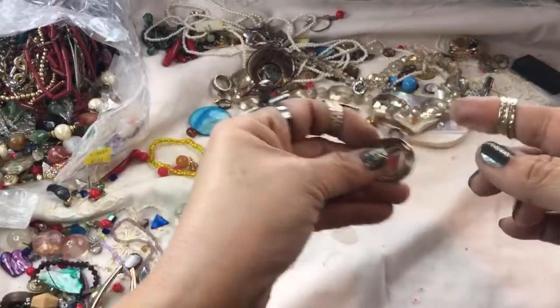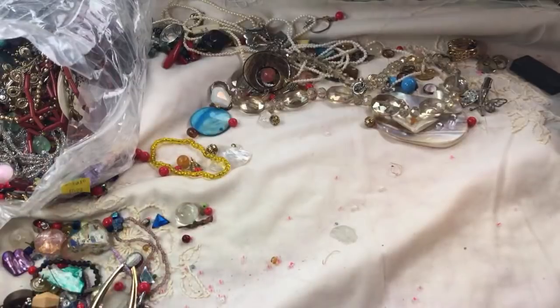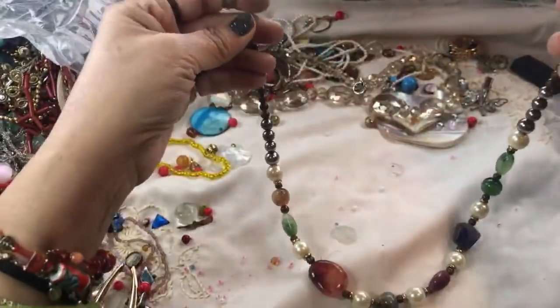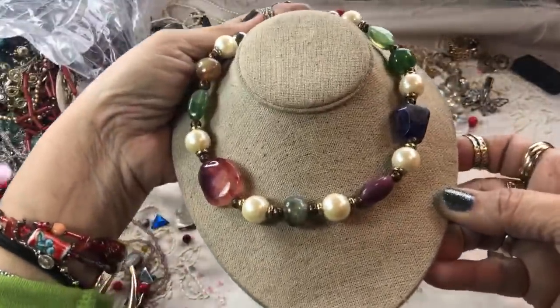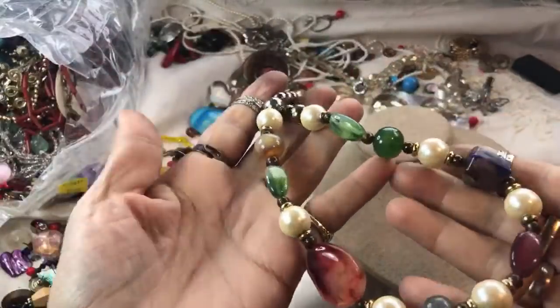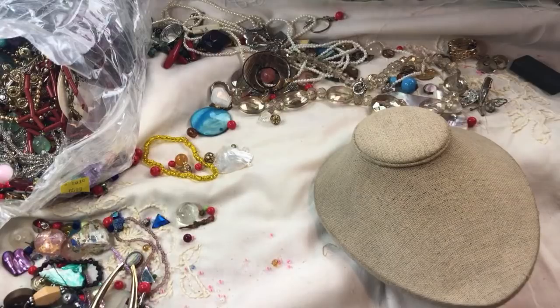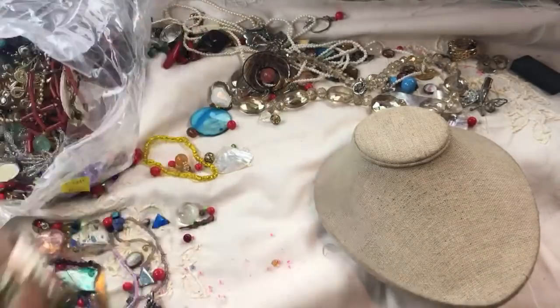A lot of little odds and ends popping out — lots of charms and broken pieces but they're very interesting. Here's a nice one with a mark on it — looks like a vintage piece. I believe all of these are acrylic but look how good they worked them — they look real. Some of these crafter pieces are so amazing. This says 'Designs by Paula' — that's cute.